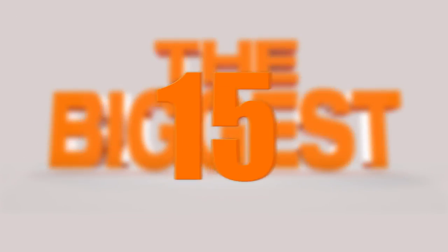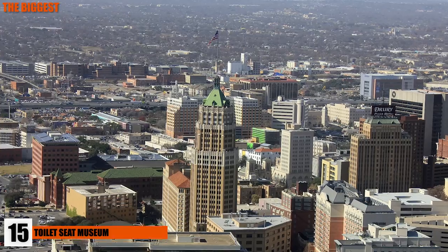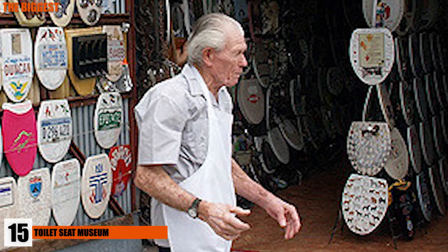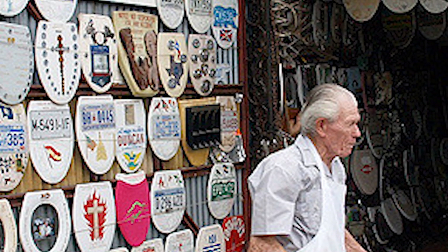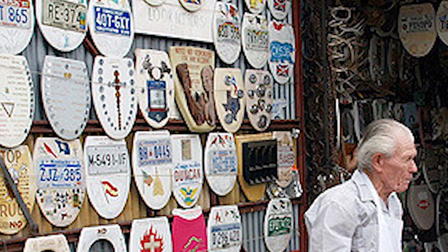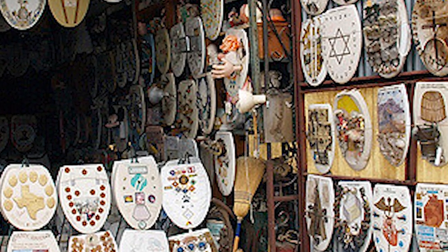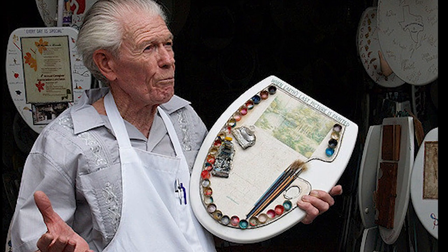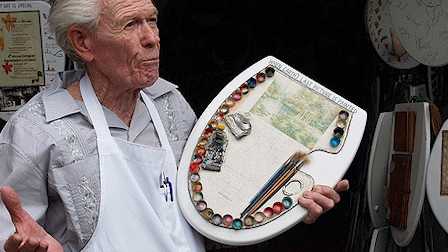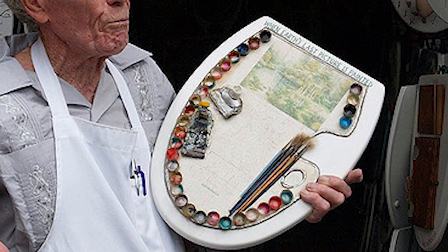Number 15: Toilet Seat Museum. If you're near San Antonio, Texas anytime soon, you should check out Barney Smith's Toilet Seat Art Museum. It's the magnum opus of a retired plumber and artist who has been working on toilet seat art for over 50 years. He reuses toilet seats that would have otherwise been thrown away, giving them a new and fabulous life in his museum. By late September of 2017, Barney Smith had amassed over 1,321 pieces of toilet art in his gallery.